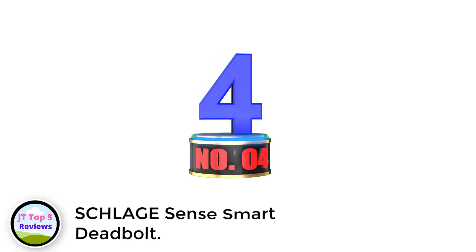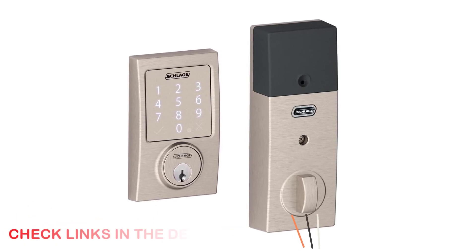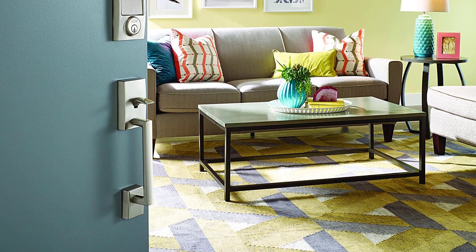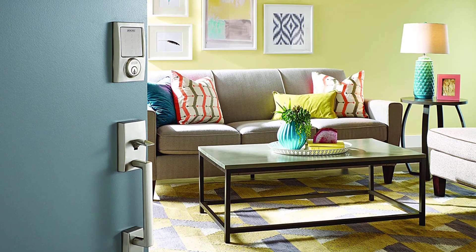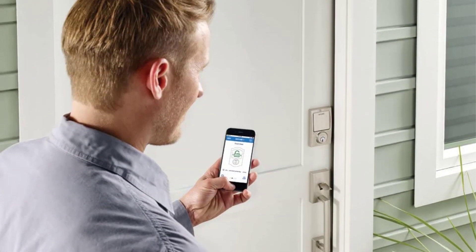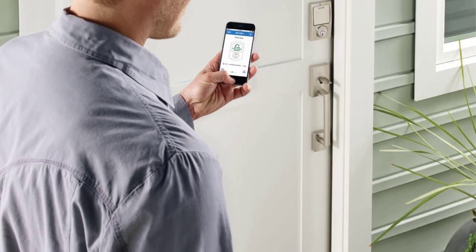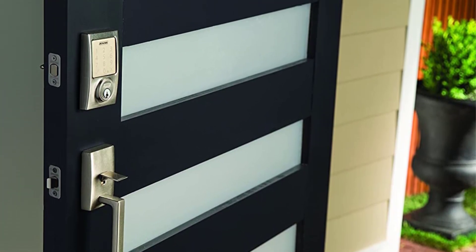Number 4: Schlage Sense Smart Deadbolt. It's called the Sense, but this smart lock from Schlage can also be described as no-nonsense, given its high marks for functionality and reliability. There are sleeker options with more impressive feature sets out there, but the Sense impressed our experts with its simple installation and setup, extremely intuitive app, and a built-in tamper alarm that sounds if the lock detects it's being jimmied. The Sense is also exceedingly adept at voice control, whether with Alexa, Google Assistant, or Siri. Our only knock is that the lock is a tad expensive considering its relatively basic design.